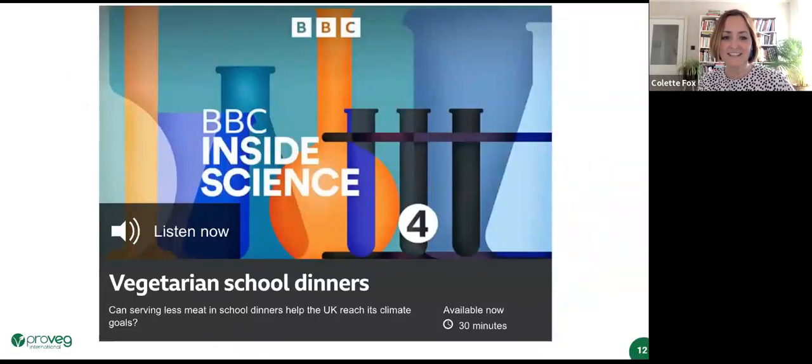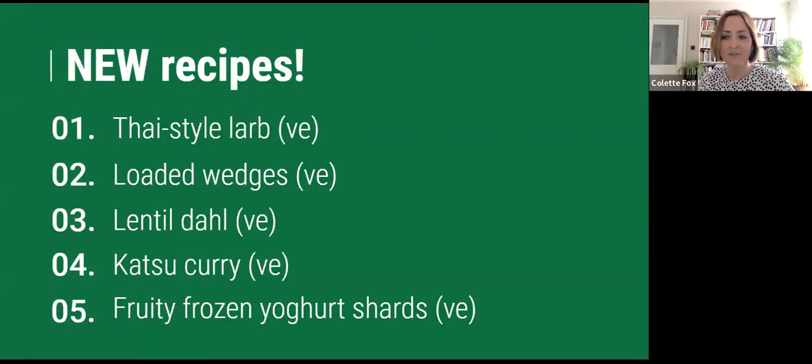If you haven't already, have a listen to BBC Inside Science from the beginning of the year — there's an episode all about vegetarian and plant-based school food, just an interesting discussion. Now, on to the new recipes. I'll quickly run through them and then hand over to Lisa. We've got some nice spicy food today: a Thai-style larb, loaded potato wedges, a lentil dal, classic katsu curry, and some fruity frozen yoghurt shards.